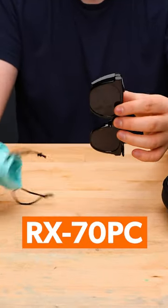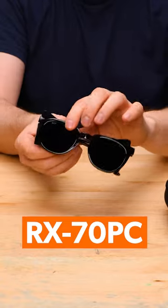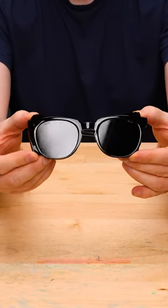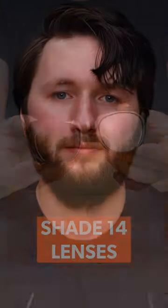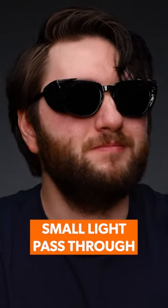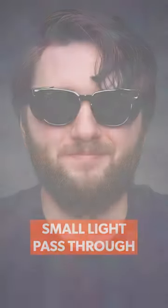The RX70 PC glasses that you see here are our economical option for viewing solar eclipses, equipped with shade 14 lenses. These lenses have a visible light transmission of less than .0003%, meaning only a small fraction of the sun's light is able to pass through. This allows you to still see the sun, but without all the damaging light.